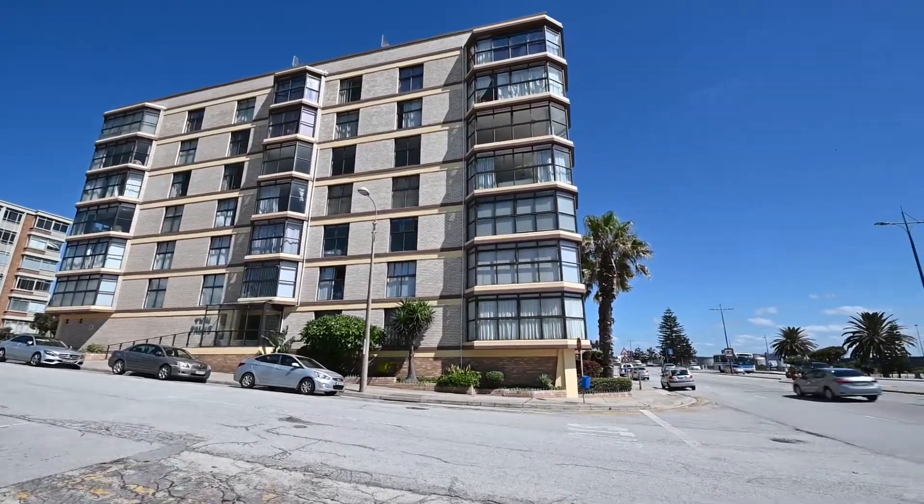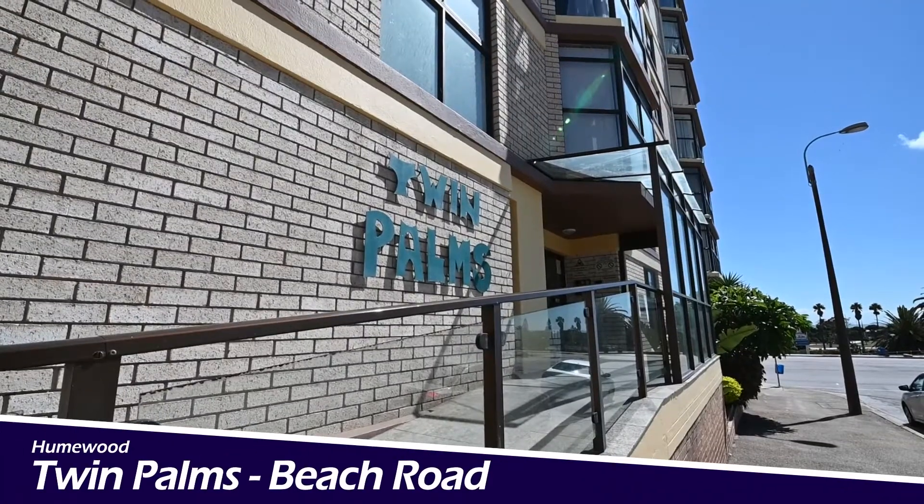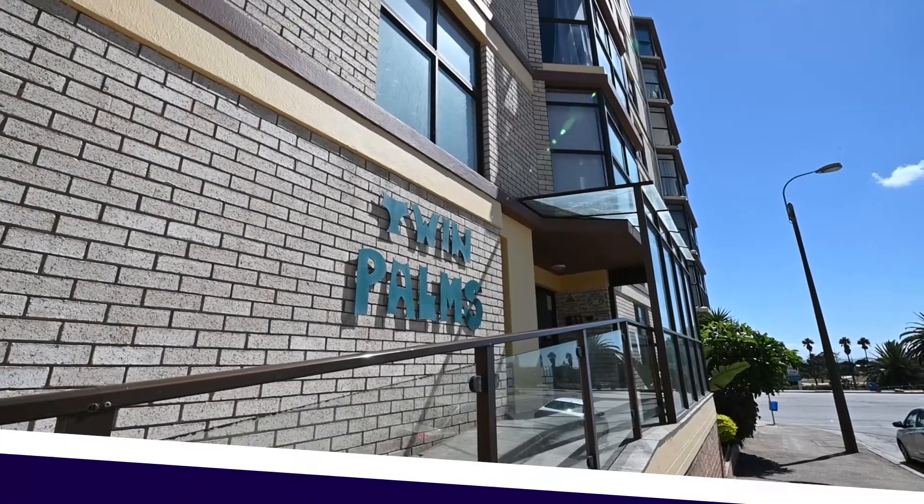I'm Glyn Bradfield from Harcourt Summerton Real Estate, and I'm in the exceptionally well-run and highly sought-after block called Twin Palms along Beach Road here in Yumewood, Port Elizabeth.